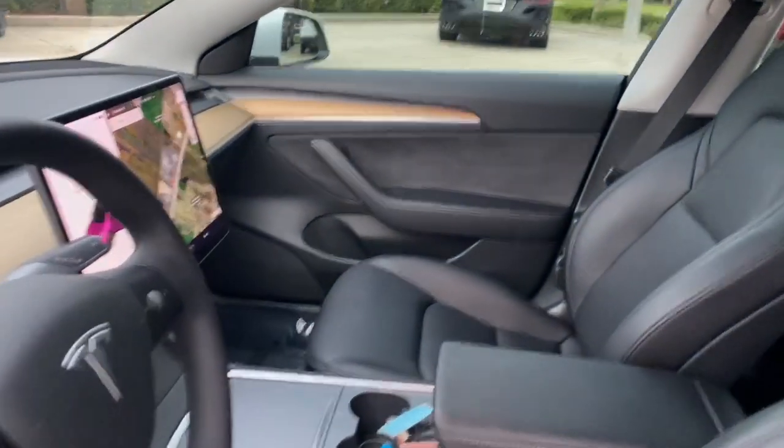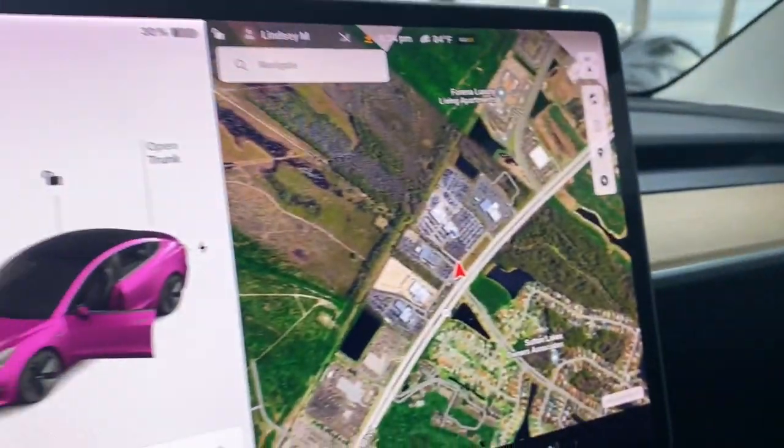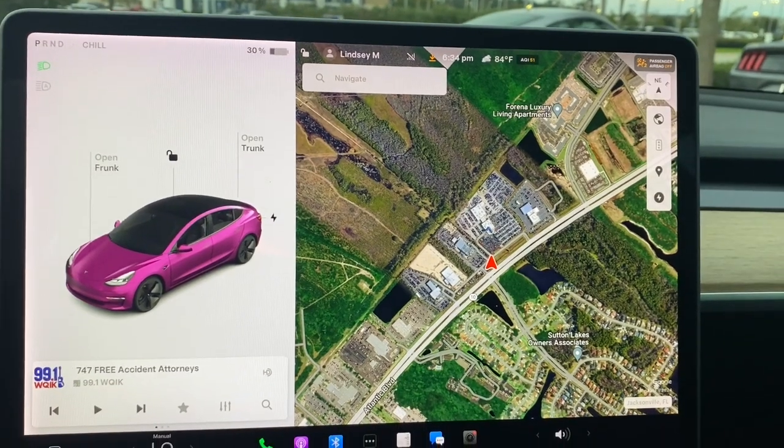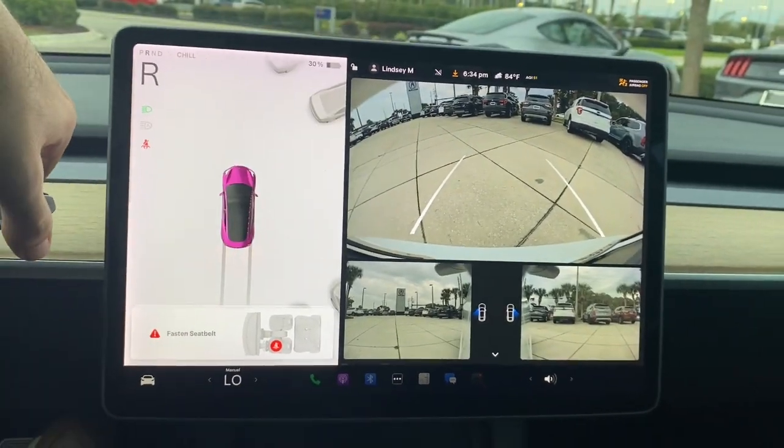Feel energized about the road ahead in this sought-after Model 3. Treat yourself to a test drive today — our staff will toss you the keys and give you an outstanding customer experience.